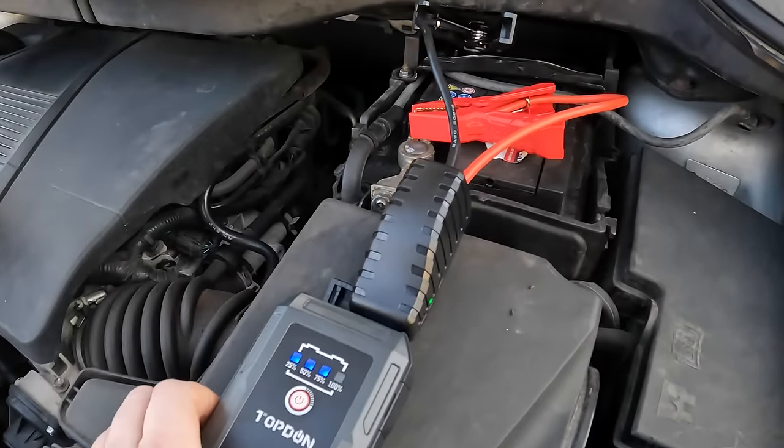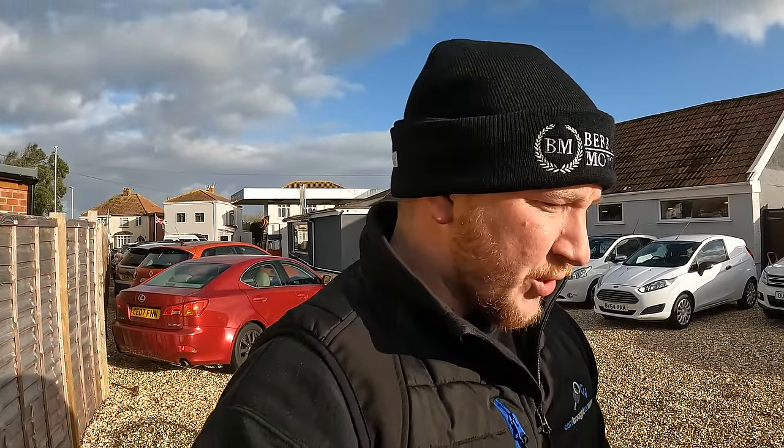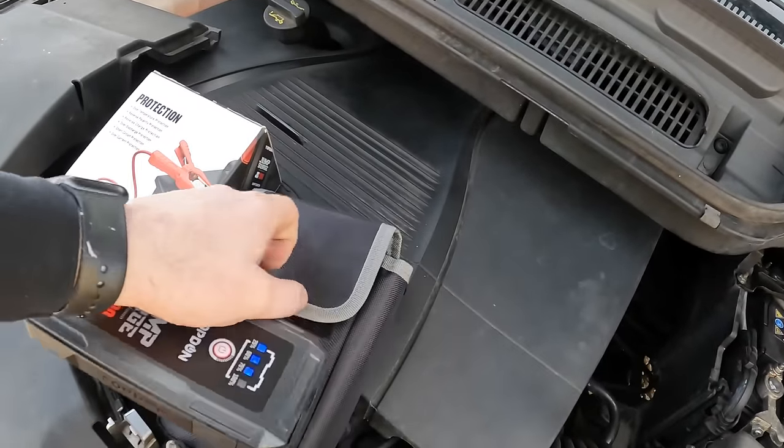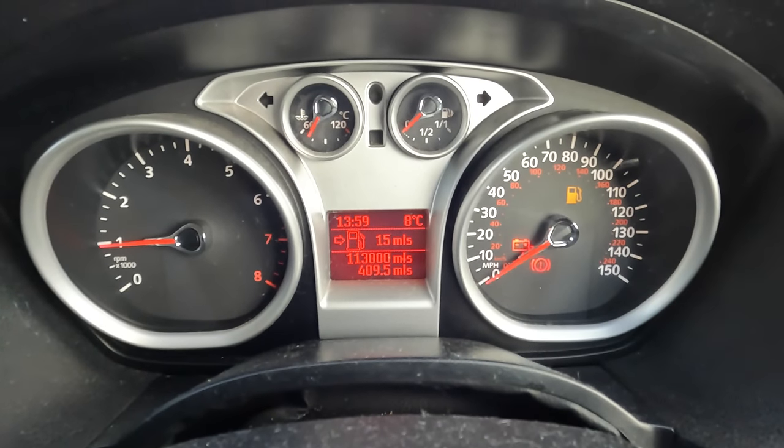No problems at all! Top marks for the TopDon so far. We quite often need jump packs unfortunately dealing in used cars. Look how tiny this unit is — it's got a torch on the bottom and it comes in this nice little carry case. As a car trader it's exactly the sort of thing you just want to stick in your bag, or if you're going away on a trip just stick it in the glovebox — it'll fit no problem and it will start your car. Check out TopDon, I'll put a link in the description.